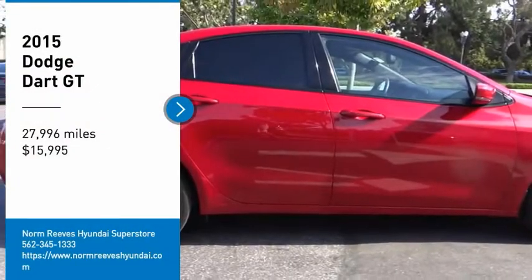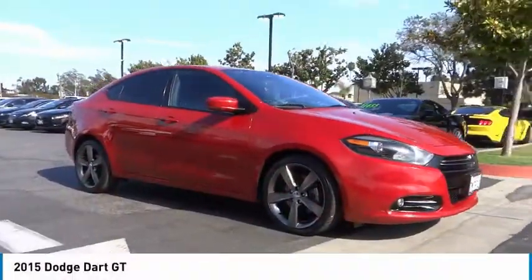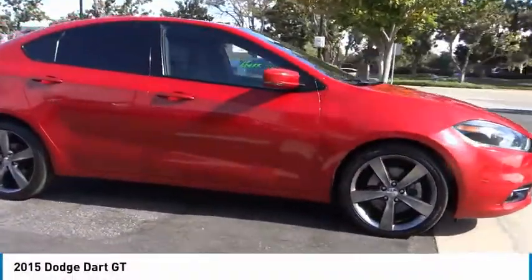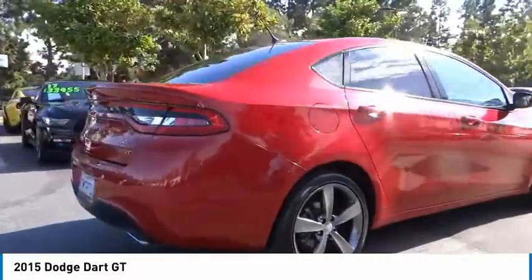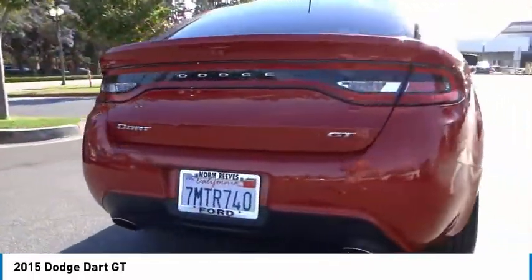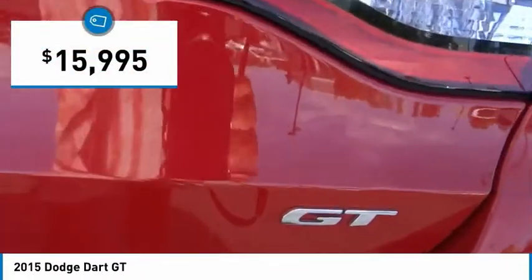Stop by and take a look at the 2015 Dart. The Dodge Dart is a compact sedan that combines efficiency with sport. With plenty of space to tow passengers, the Dart is a great value and is priced below $20,000.